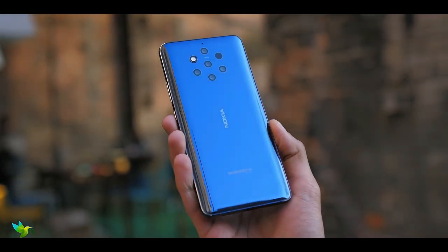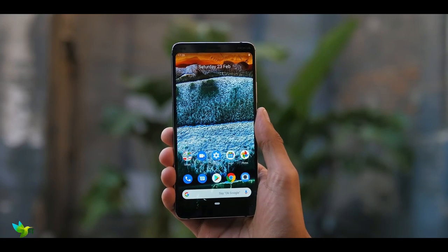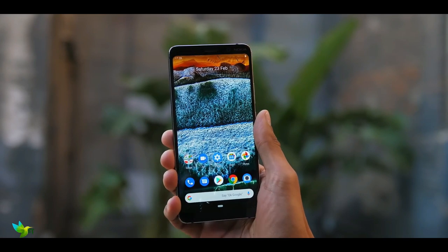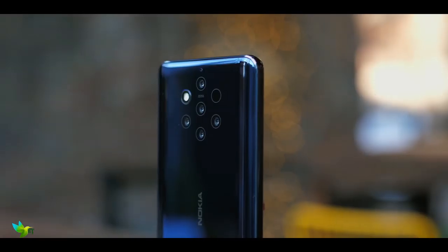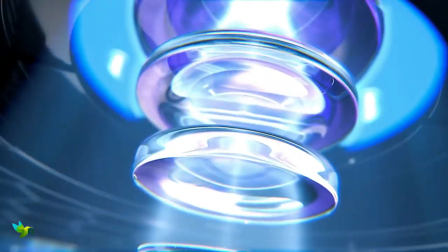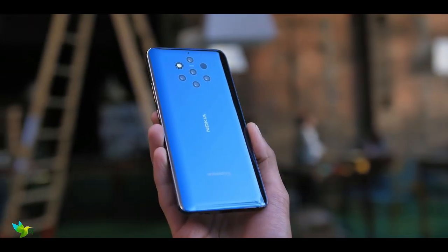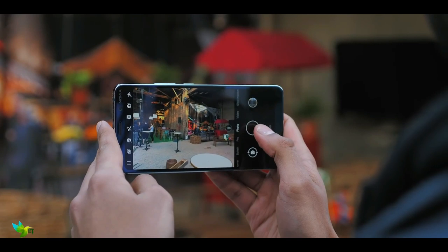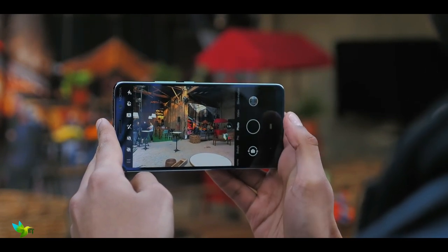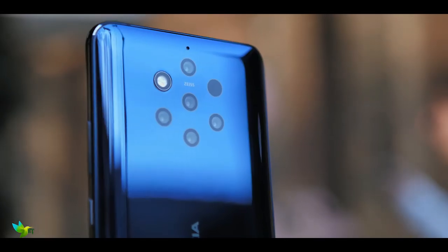The Nokia 9 PureView smartphone was launched in February 2019. The phone comes with a 5.99-inch touchscreen display and is powered by an octa-core Qualcomm Snapdragon 845 processor with 6GB of RAM. It is powered by a 3320mAh battery and supports wireless charging. The Nokia 9 PureView on the rear packs multiple 12MP cameras — a primary 12MP camera, a second 12MP camera with an f/1.82 aperture, a third 12MP camera with an f/1.82 aperture, and a fourth 12MP camera.